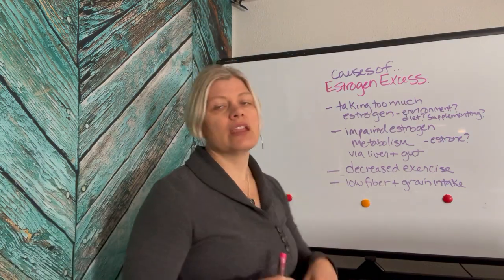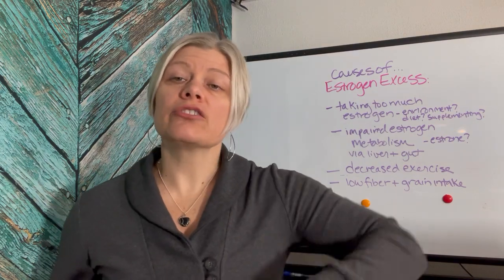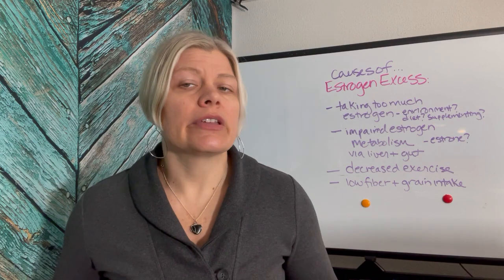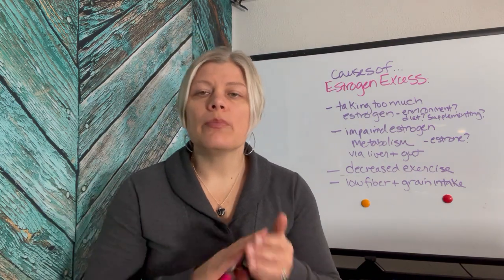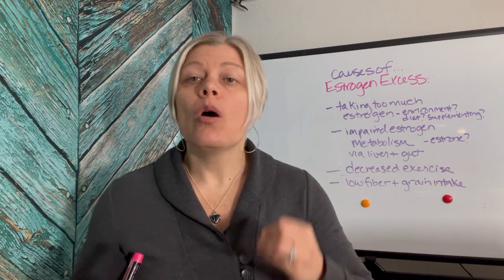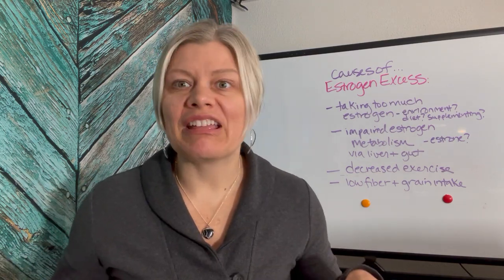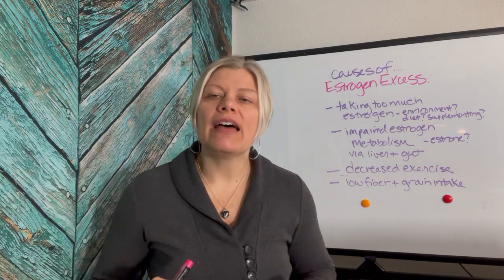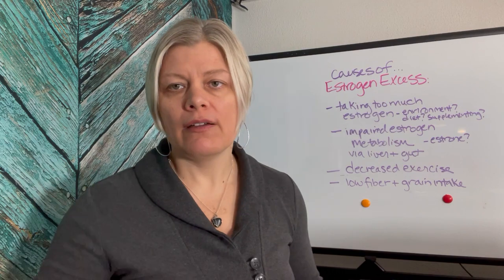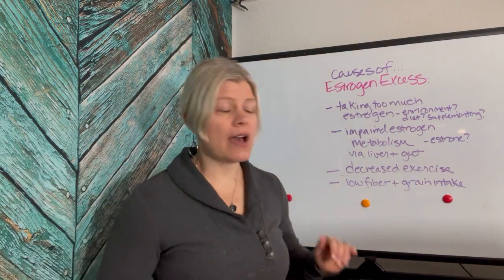Another big factor is decreased exercise. If you're not moving at least five days a week to get your heart rate up to double your baseline heart rate, you're not exercising. Before you get out of bed, check your heart rate — that's your baseline. Then double that number and make sure you're hitting that target every time you move. Five days a week, 30 minutes, and you will start to see changes in your estrogen metabolism.